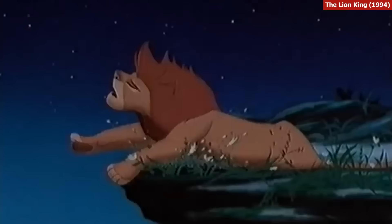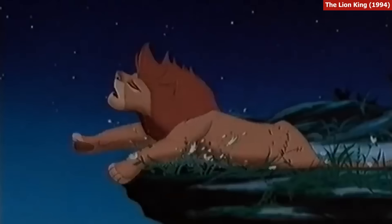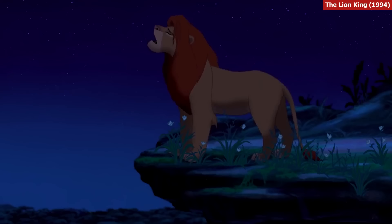In The Lion King, when Simba lays on the cliff, the dust spells the word SEX. It doesn't — it's supposed to spell SFX, as in a reference to special effects. Disney have also removed it, just in case.